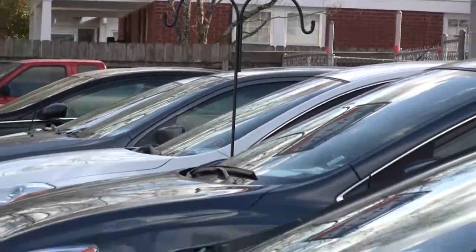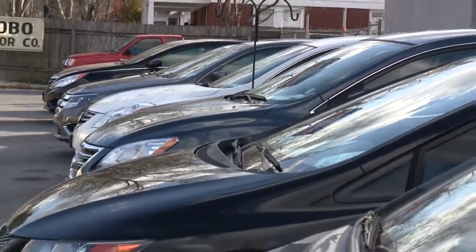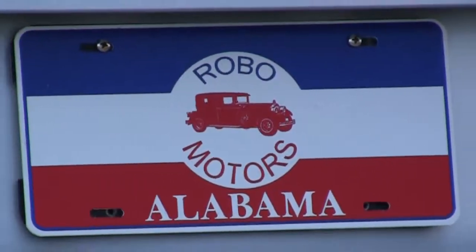Robo Motors, a tradition of quality cars and trucks at a great price. Take a look at these.